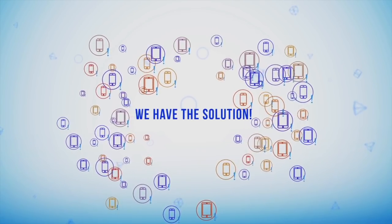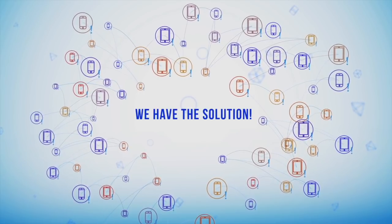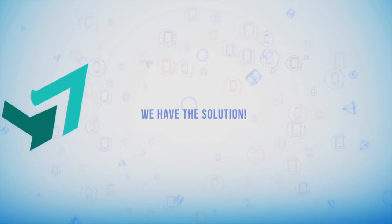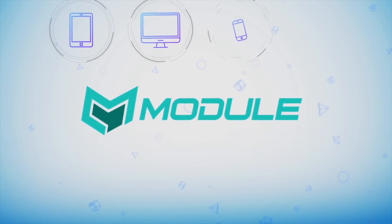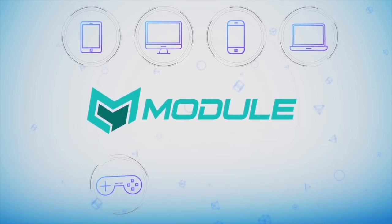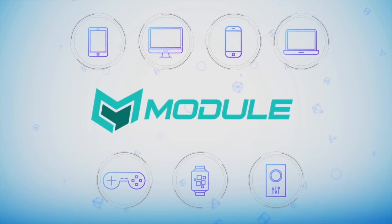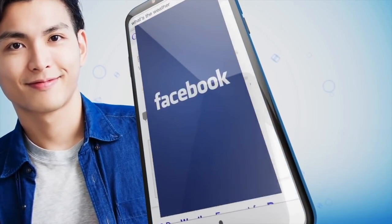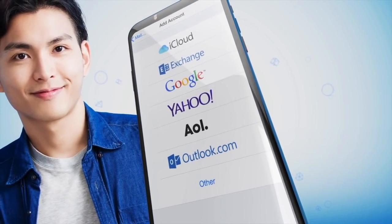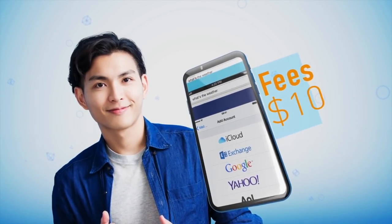We have the solution. Let's include smartphones and communicators in blockchain. We present Module — a blockchain data and applications ecosystem that uses communicators, smartphones and IoT devices of users as cloud storage. Meet Max. He actively uses his smartphone, but there are still a lot of GB that he does not use. Max pays for communications and the internet monthly.